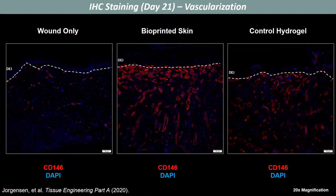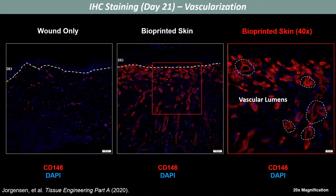We also looked closely at vascularization, and we were able to show that the bioprinted skin had an increased number of vascular lumens compared to the control hydrogel and wound-only groups. When we zoom in a little bit closer, you can see more clearly the vascular lumens forming.